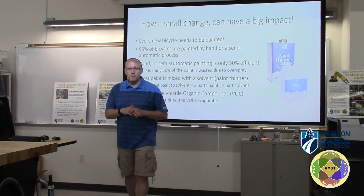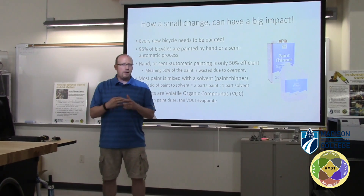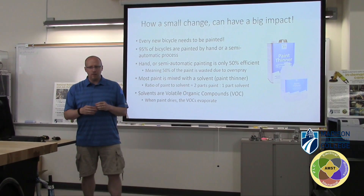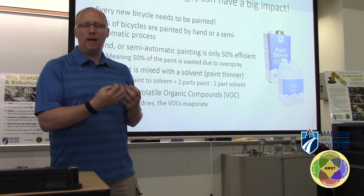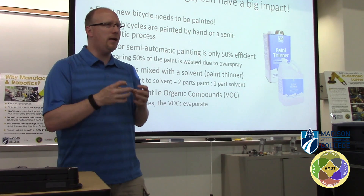Also, most of the paint is mixed with solvent — a lacquer thinner — which is added to the paint and is needed so that the paint can dry. The solvents, the volatile organic compounds (VOCs), evaporate and let the paint dry to the frame.